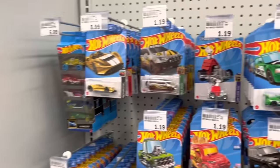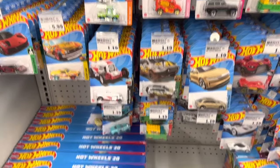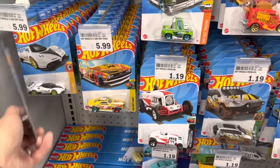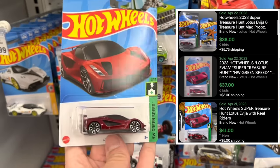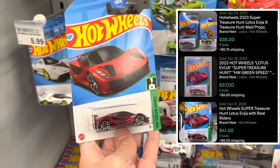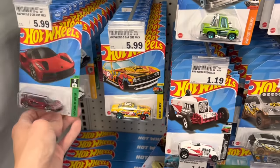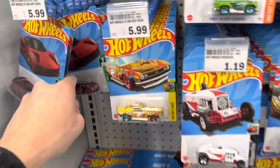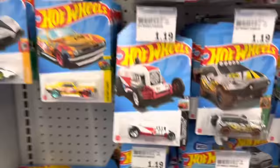Here at my local Meijer, they got a good stock of Hot Wheels. This looks like D case. This would have been the super treasure hunt right here, but since it was on the front of the pegs it's probably been picked over. This is the Lotus Avicia — quick glance, there's another one there, so probably a dud. 72 pounds per case.